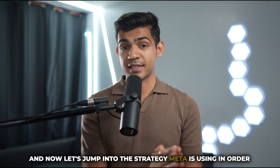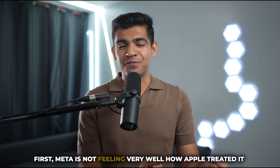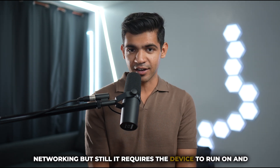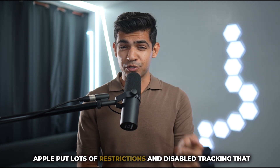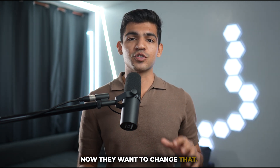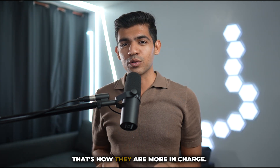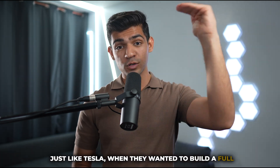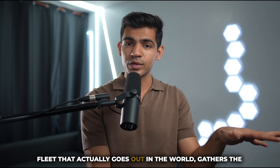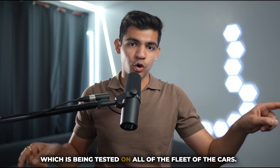Now let's jump into the strategy Meta is using to build this wearable technology empire. Meta is not happy about how Apple treated it — while Meta has a great social networking platform, it still requires a device to run on. Apple put lots of restrictions and disabled tracking, which took a huge hit on Meta's profitability. Now they want to change that — not only by building software and platforms, but also the hardware that supports it, so they're more in charge. Just like Tesla, when they wanted to build a full self-driving capable car, they had to build hardware and a fleet that goes out in the world, gathers data, and uses that data to train the next generation of AI model.